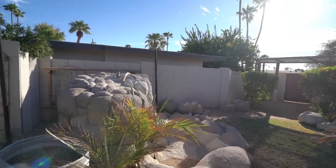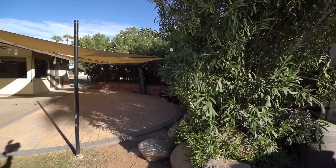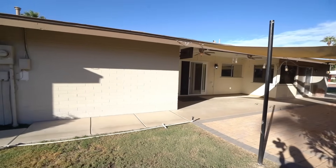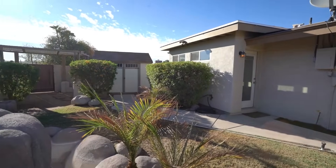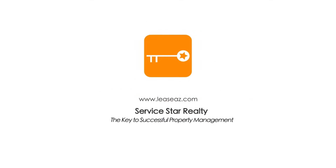Enjoy outdoor living in the backyard with an extended brick patio, fountain, and sunshades for added privacy. Thank you for watching today's tour of this wonderful home — have a great day!